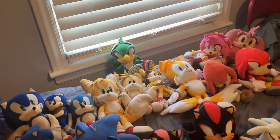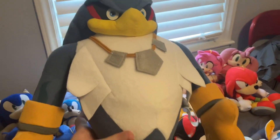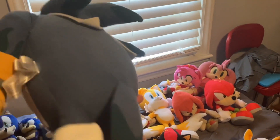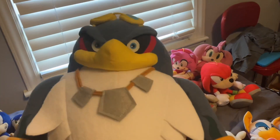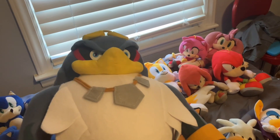Next in the Babylon Rogues group is Storm the Albatross — one of the biggest Sonic plushies I have. As you can see, he doesn't even fit the screen. He's another member of the Babylon Rogues treasure hunters.